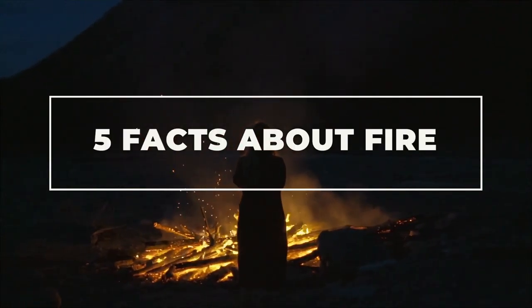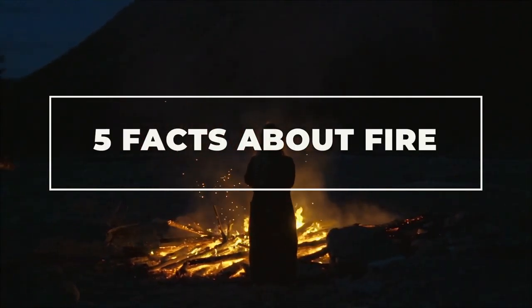Hello YouTube and welcome to 5 Facts About Fire. Number 1: The Fire Triangle. The Fire Triangle shows that oxygen, fuel, and heat are needed to start a fire.